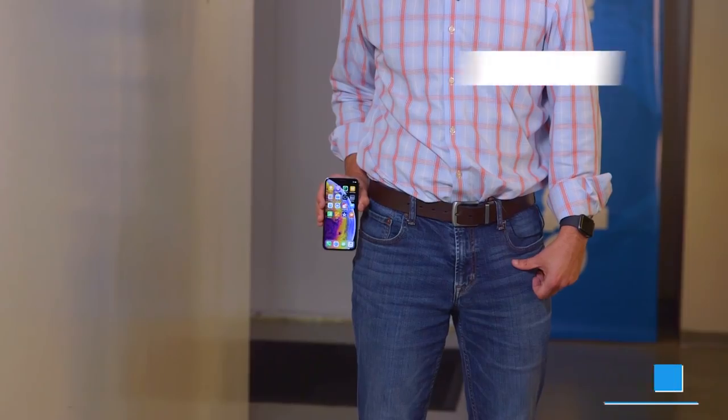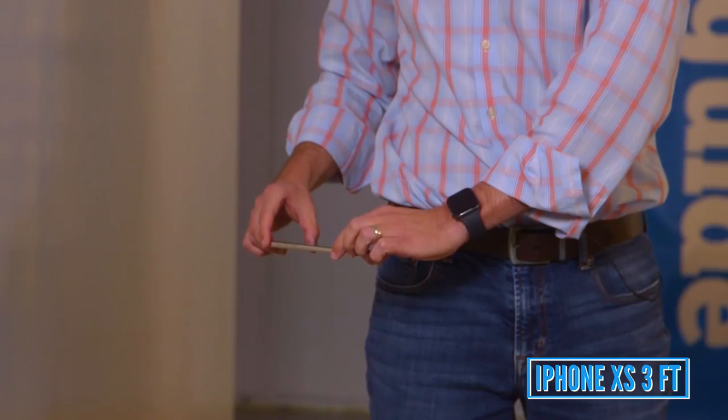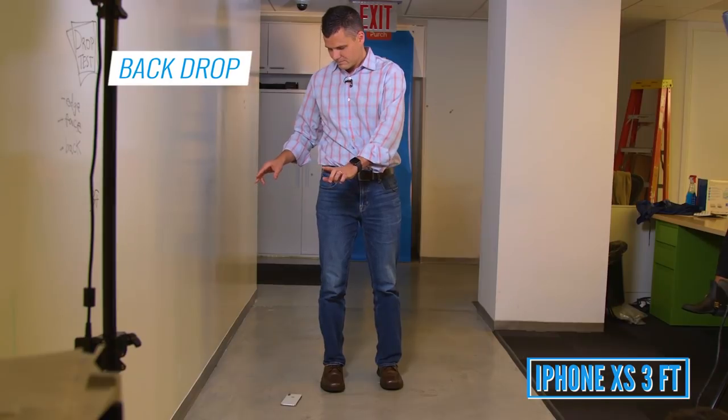First up is the iPhone XS, and we're going to start from 3 feet, which is about waist height. Edge drop, face down. It's still alive — on the back. I don't see any damage on the back or even on the camera bump. Let's take things up a notch to 5 feet.